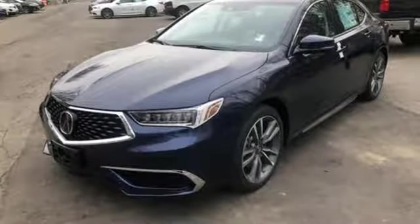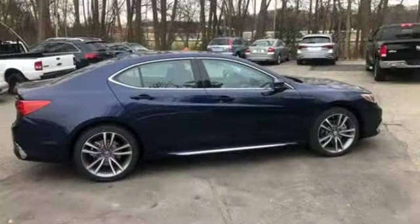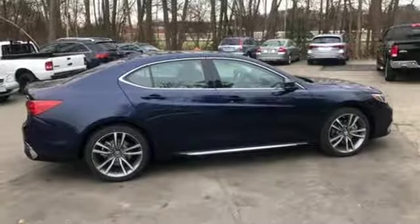It comes nicely equipped with features you'll love: integrated navigation system with voice activation, front heated leather sport seats, power tilt-down heated mirrors, express open and closed sliding and tilting sunroof, and a V6 engine.